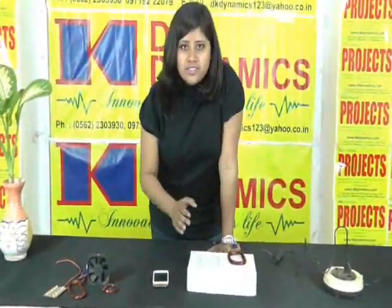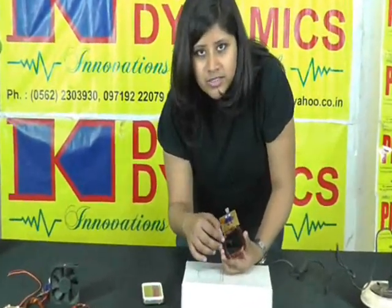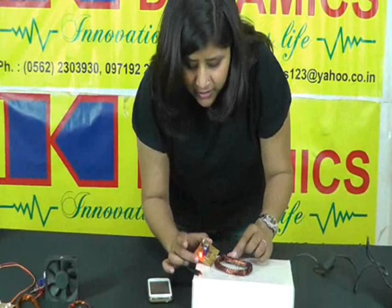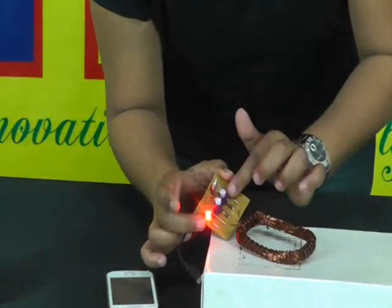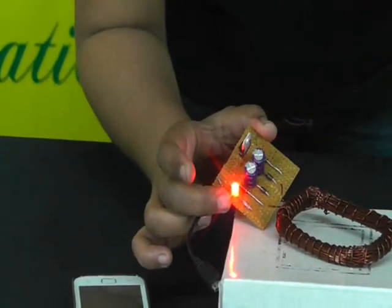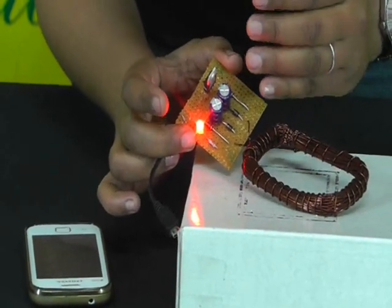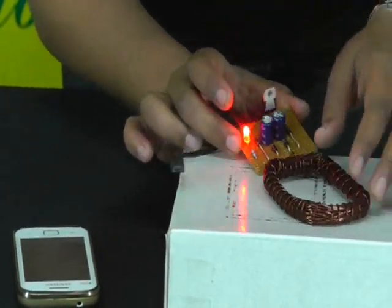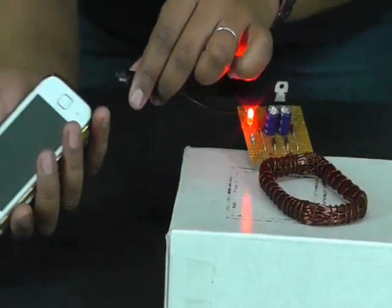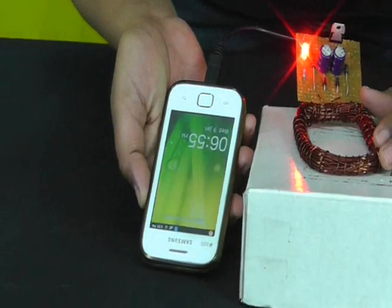I would like to show you one more interesting experiment — we will charge this mobile phone. There is a copper coil of about 270 turns. This is a rectifier circuit — specifically a bridge rectifier to convert the high frequency AC into DC. These are capacitors of about 1000 microfarads for removing the ripple factor, and this is a voltage regulator to give a constant 5 volts. When I connect this port to the mobile phone, you can see the mobile phone starts charging.